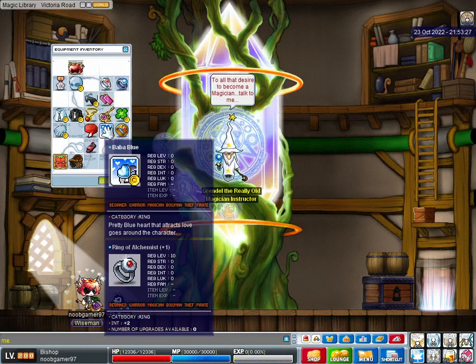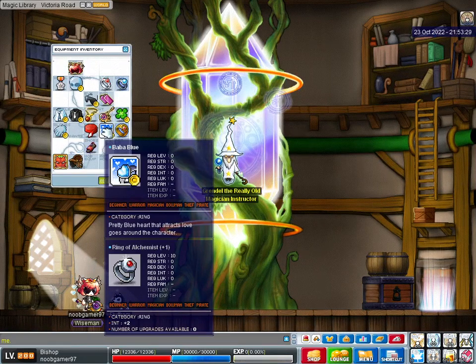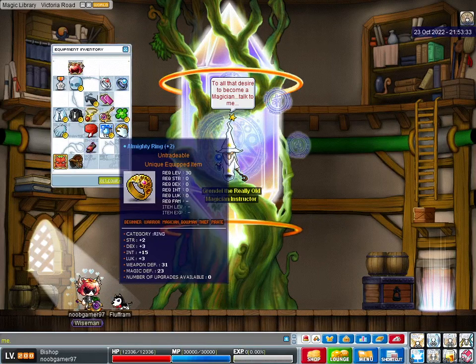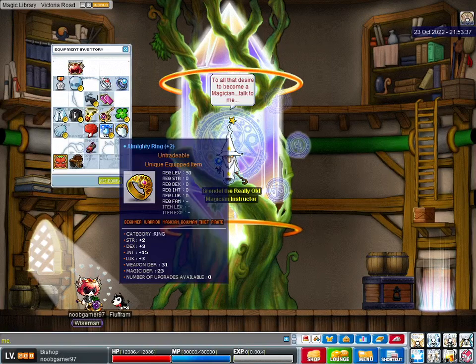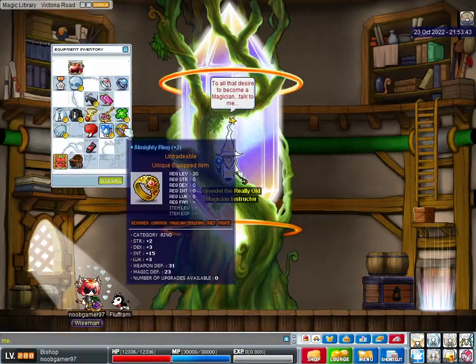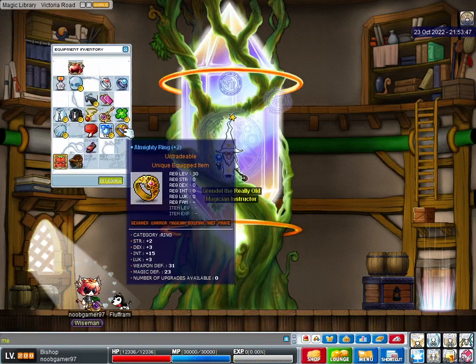This Ring of Alchemist with 2 int. Shout out, Exhov. My Krex Ring. This is probably like the luckiest I've ever been, with a Chaos Scroll on an item. I guess the Orth Helm as well, but 15 int, 3 luck on my Krex Ring.